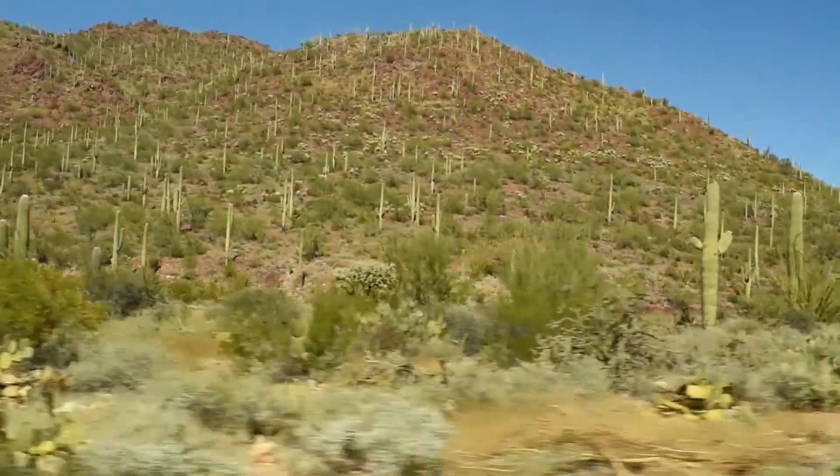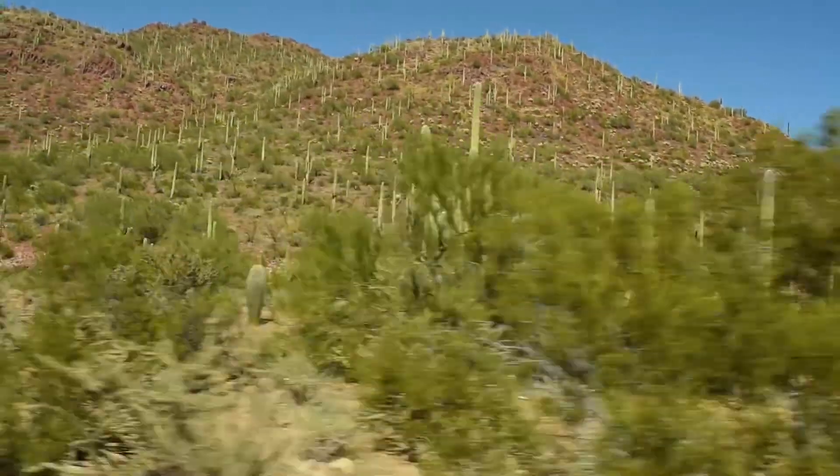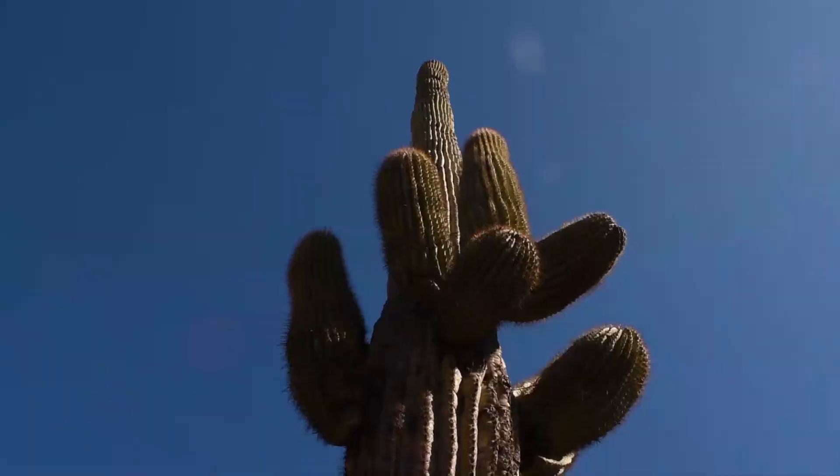Among the thousands of species of cactus, one really stands above the rest — a species that has become what can only be described as a tree: the saguaro.